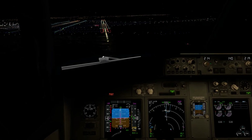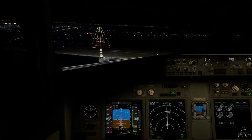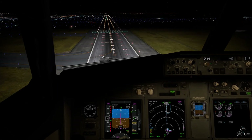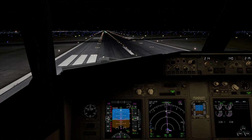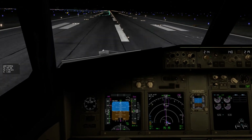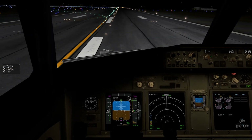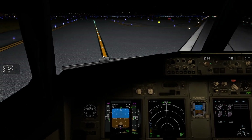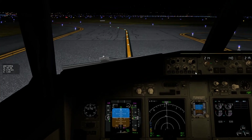Landing. Callouts count down: 200, 50, 40, 30, 20, 10. Touchdown — thrust reversers out, manual braking at 70 knots, reverse thrust in. Welcome to Boston! That was a very tricky, windy approach — quite intense near the end. Thank goodness for ILS because it would have been very difficult without it.